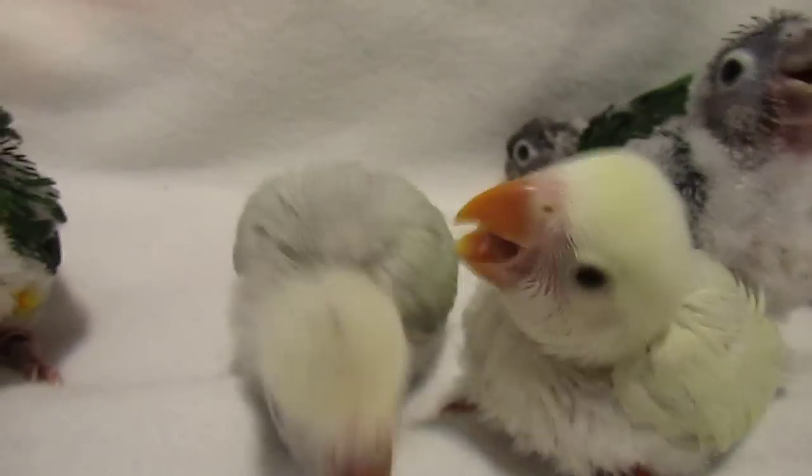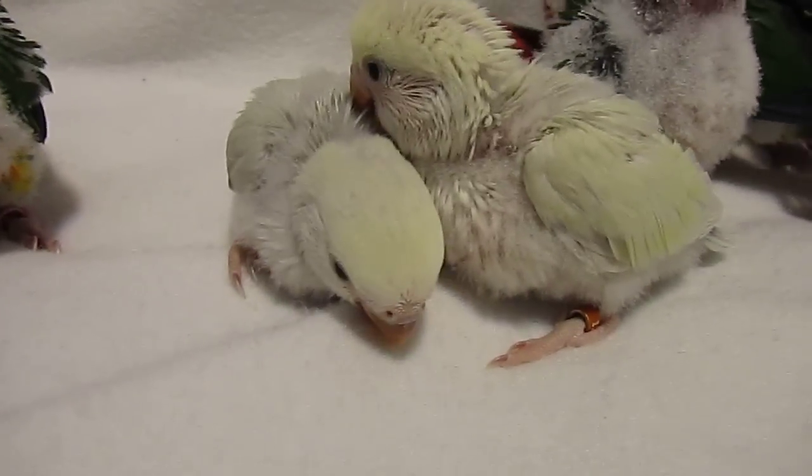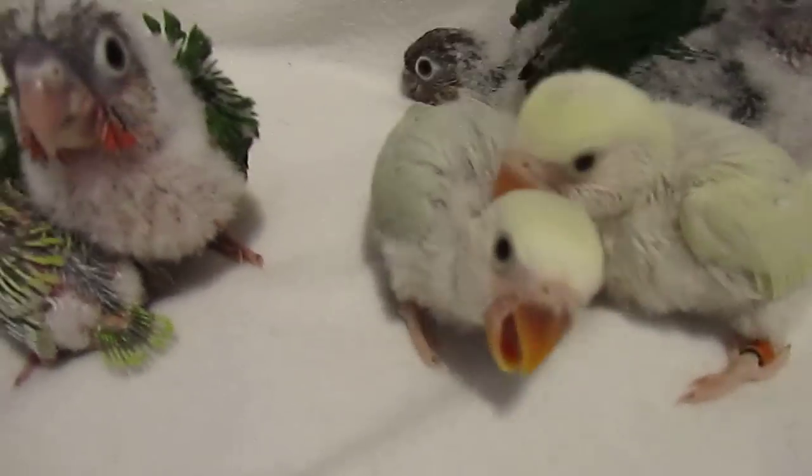Two little peach-faced cross-white-faced lovebirds. One has a little bit more of a green tinge on the wings, but they both have bluish tails.